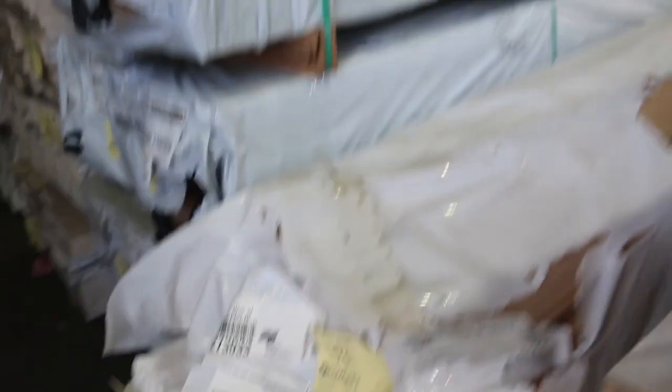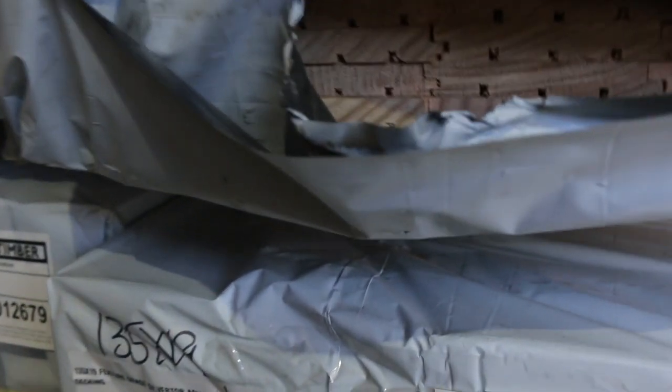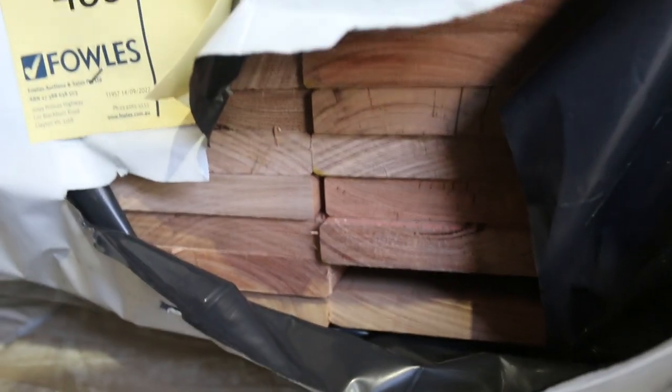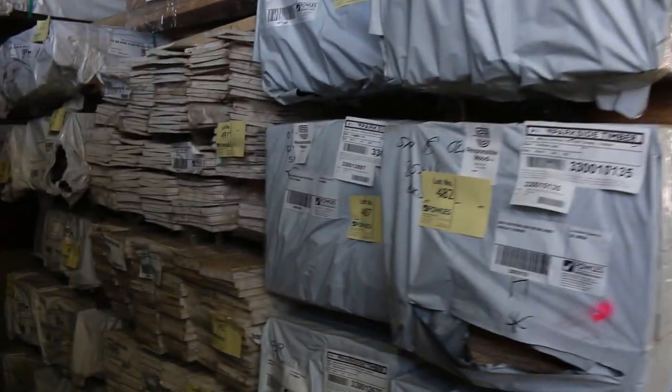Some interesting stock here. We've got 85x14 feature grade Southern ash overlay flooring — about four packs of that. Then underneath we've got some 135x19 silver top ash decking, feature grade — three packs of that. We have not had that in ages, so yeah, three packs of that in there tomorrow.